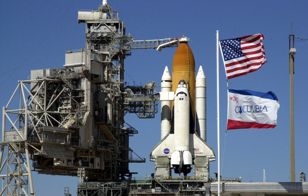Construction began on Columbia in 1975 at Rockwell International's principal assembly facility in Palmdale, California, a suburb of Los Angeles. Columbia was named after the American sloop Columbia Rediviva which, from 1787 to 1793, under the command of Captain Robert Gray, explored the U.S. Pacific Northwest and became the first American vessel to circumnavigate the globe. It is also named after the command module of Apollo 11, the first manned landing on another celestial body.